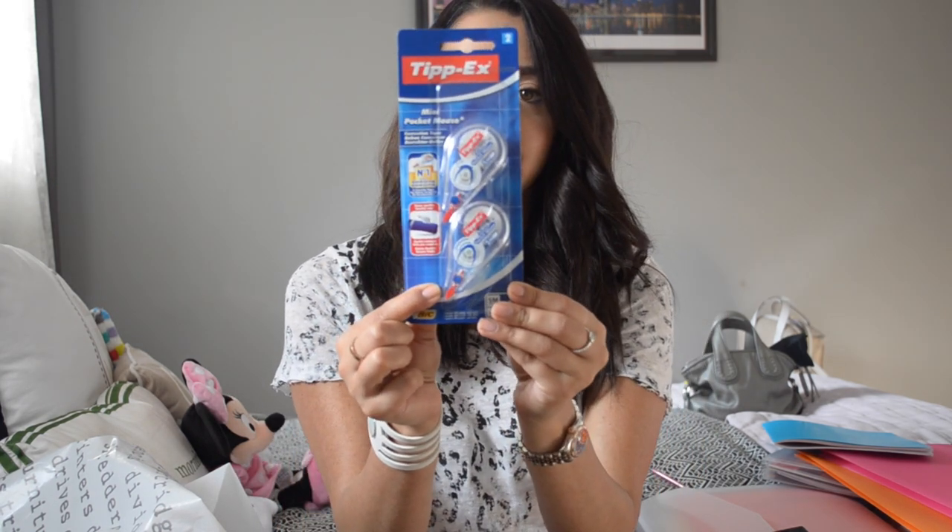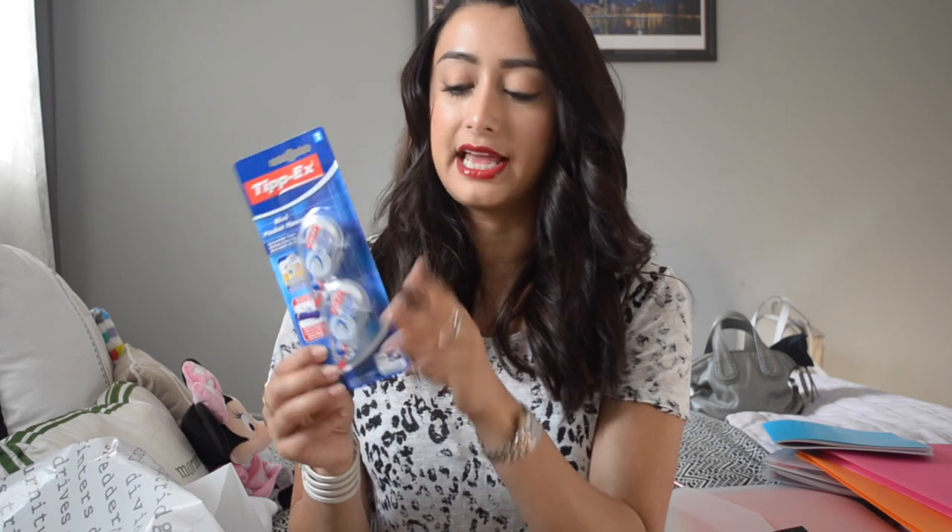I also got these mini mice — these are the Tippex mini mouse. I like Tippex a lot; I personally prefer the liquid form, but sometimes it's nice to have that clean slate. I go back and forth, but the mini ones are great because they're small and fit in your pencil case. It was just good value to get two.